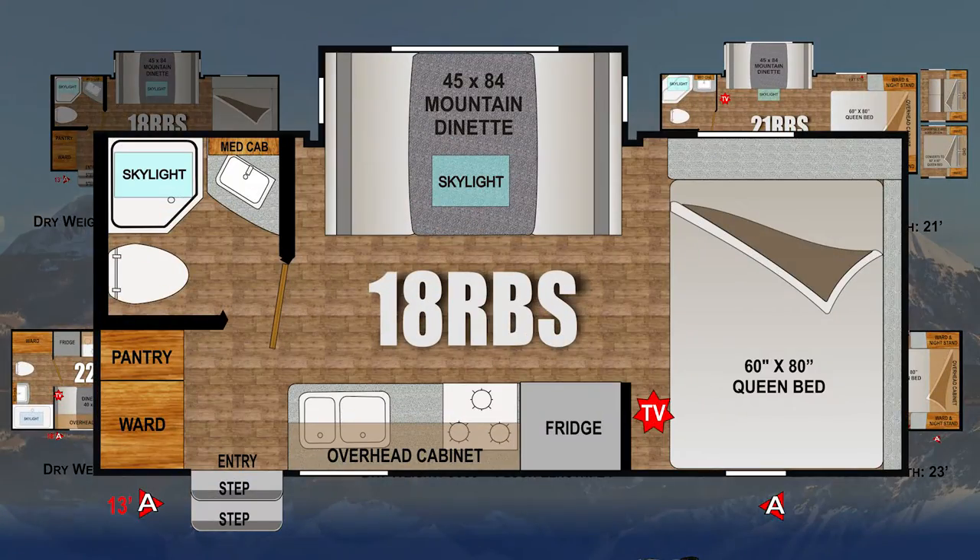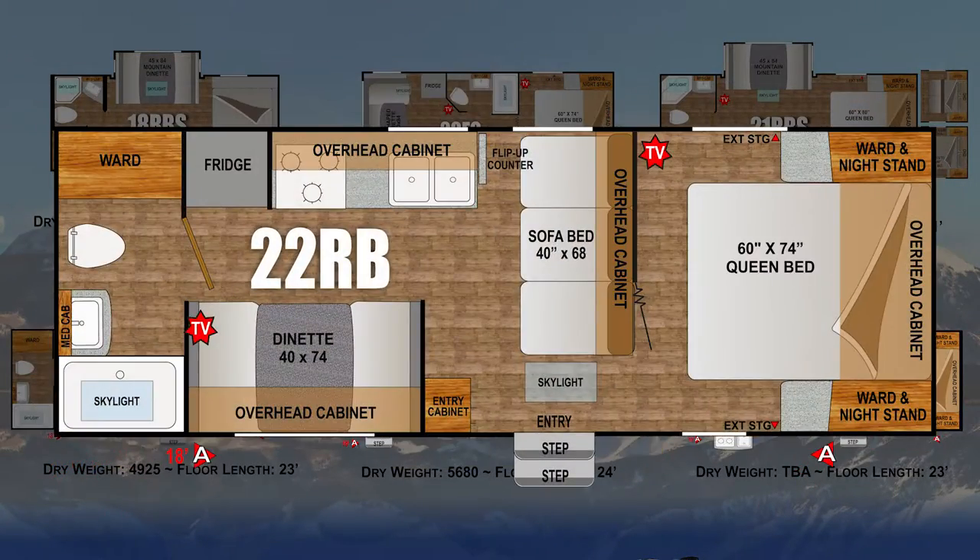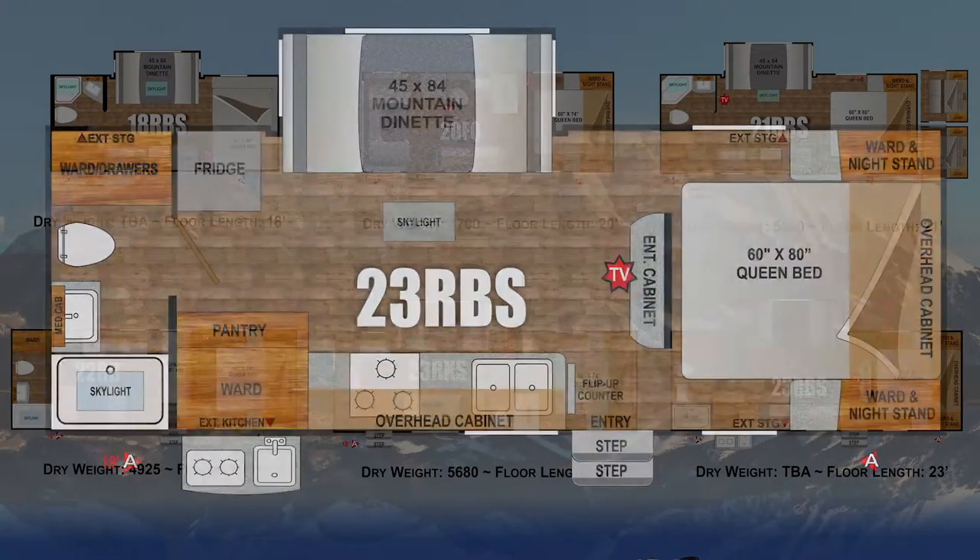The Creekside comes in dry weights under 6,000 pounds with floor lengths from 18 to 24 feet, designed for today's SUVs, mid-size, and half-ton trucks.